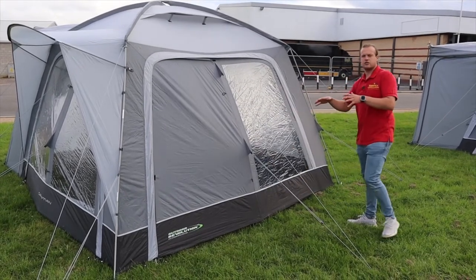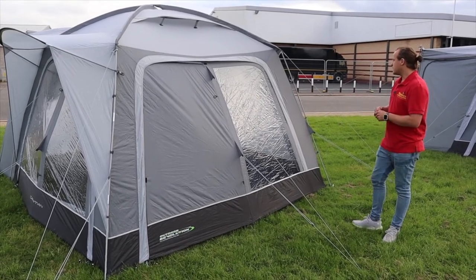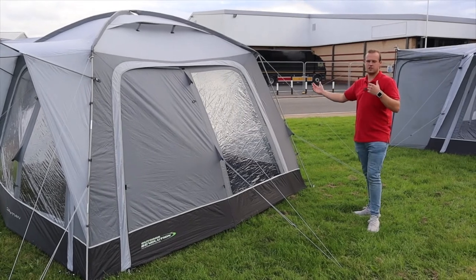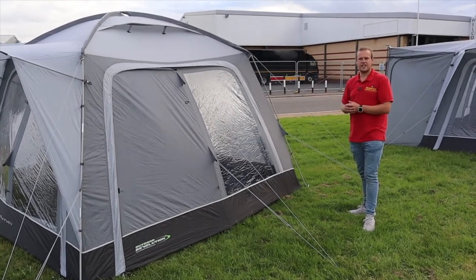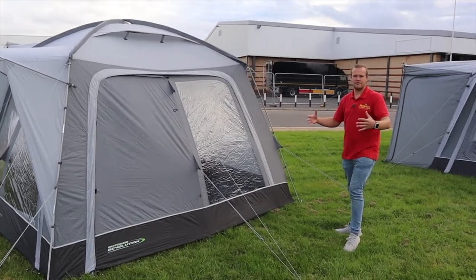The groundsheet is a fully sewn-in groundsheet, so inside you just peg your four corners and it's nice and taut. You can also take out one of the side panels and put an annex in there, so you can really extend the awning and have it as a sleeping pod and a living area as well.